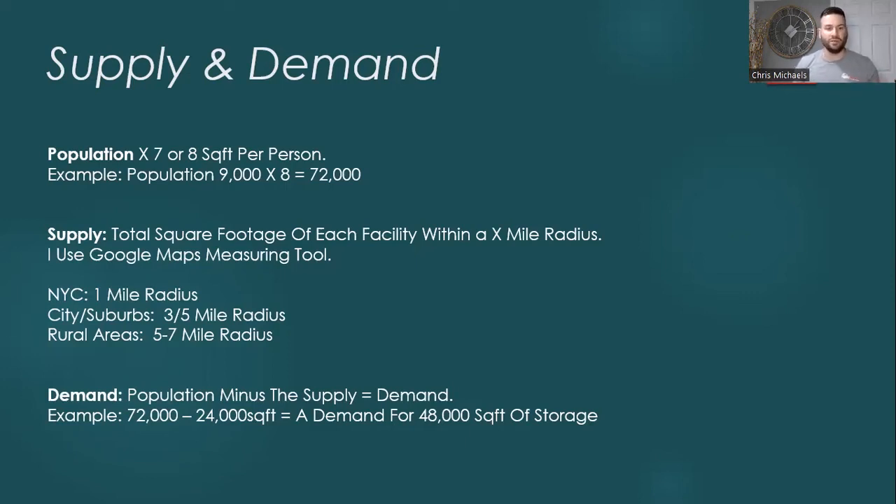Now, in areas such as New York City where they're really dense, you want to be looking within a one-mile radius of your facility. City suburbs, you'll use a three- to five-mile radius. More rural areas, you can go five- to seven-mile radius.